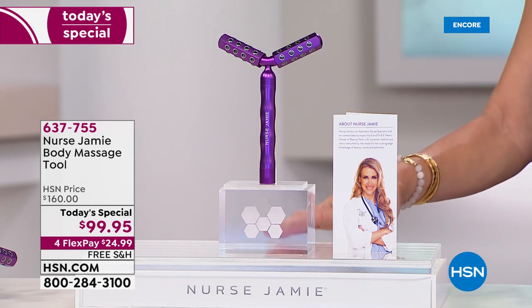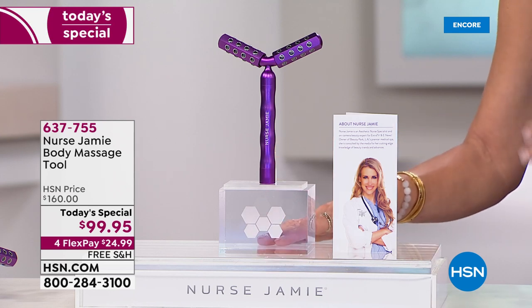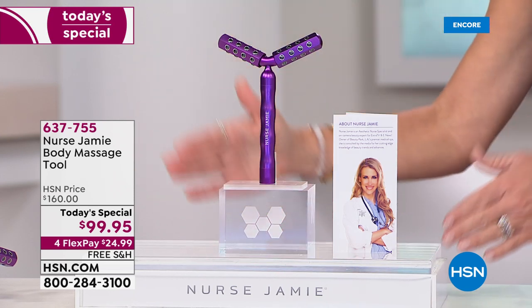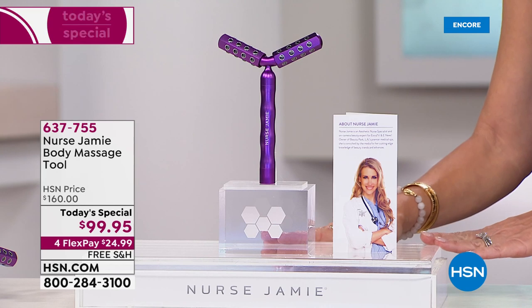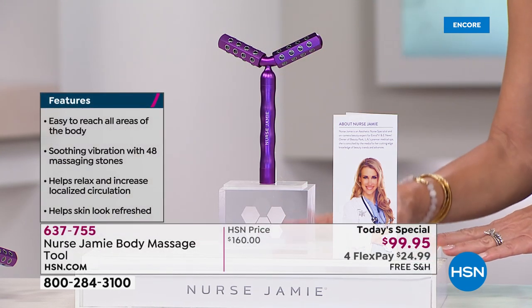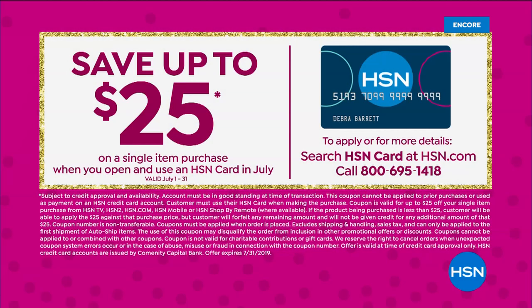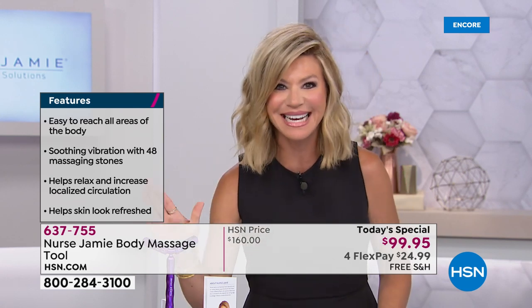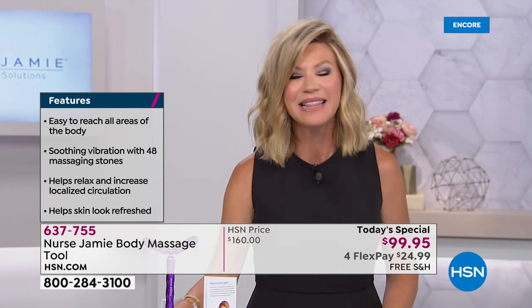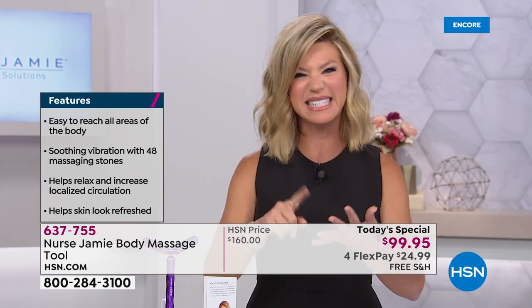I want to stress — if you've ever wanted to experience what the Real Housewives of Beverly Hills experience, what some of the most beautiful women in the world experience — Lisa Rinna, even our own Giuliana Rancic — they visit Nurse Jamie because they want to look good now and maintain how they look. That's where this tool comes in. Open up the HSN card and take another $25 off, bringing it down to under $75. With extra extra flex pay — instead of four payments, you get six — bringing it to about $16. Free shipping. You have everything to gain and nothing to lose but that thin, sagging skin.